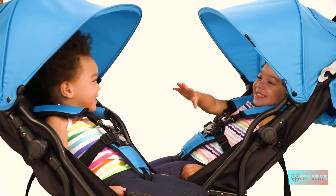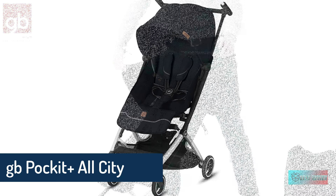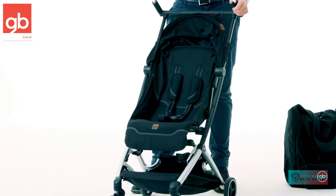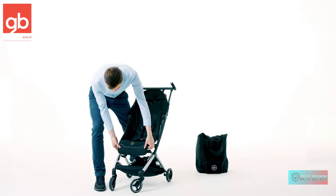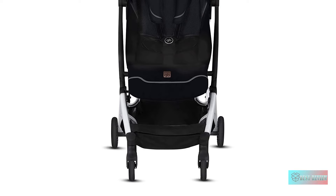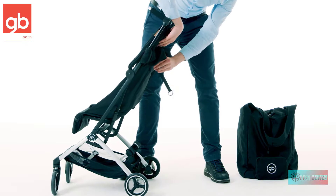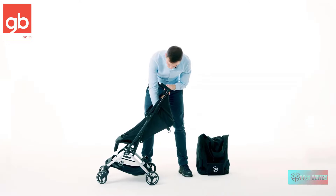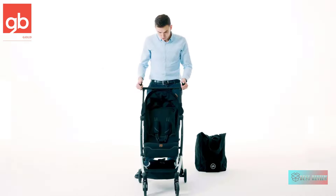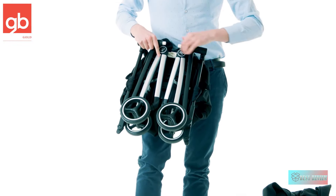GB Pocket Plus All-City Ultra-Compact Lightweight Travel Stroller — the new Pocket Plus All-City offers additional features that make life with a child easy. This stroller is 2-in-1 travel system ready; simply use the included adapters to attach any Cybex infant car seat. It also offers an adjustable backrest and large integrated sun canopy for increased sun protection. The Pocket Plus All-City folds up into a compact handbag-shaped package in seconds and is airplane carry-on compliant. It has a spacious shopping basket with an 11-pound capacity.